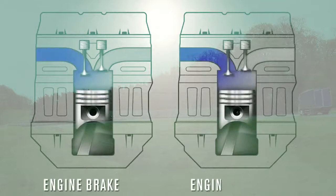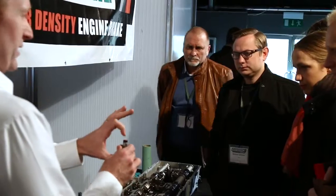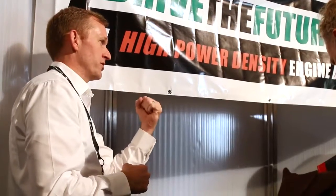The HPD engine brake works by converting the engine from a four-stroke during positive power into a two-stroke during engine retarding. That provides a retarding stroke during every revolution of the crankshaft, resulting in a significant increase in retarding power, particularly at low engine speed.